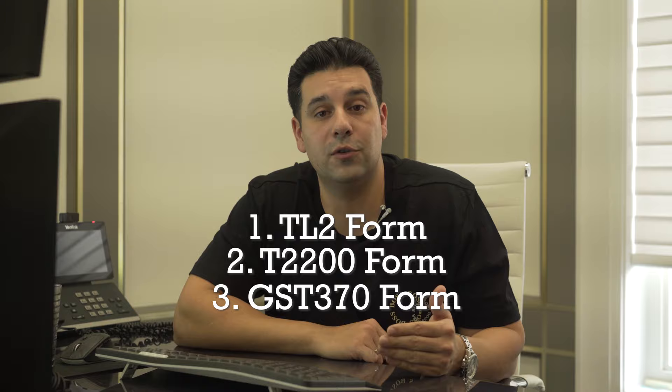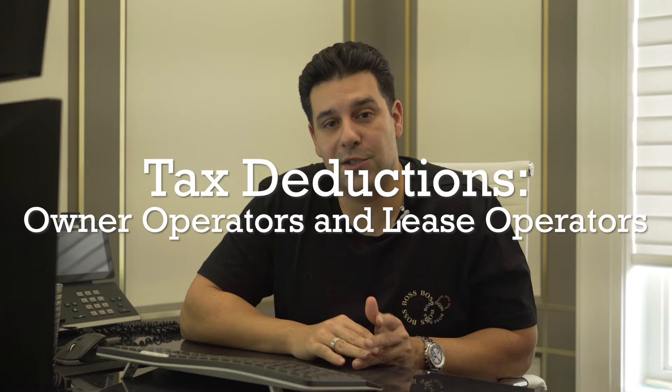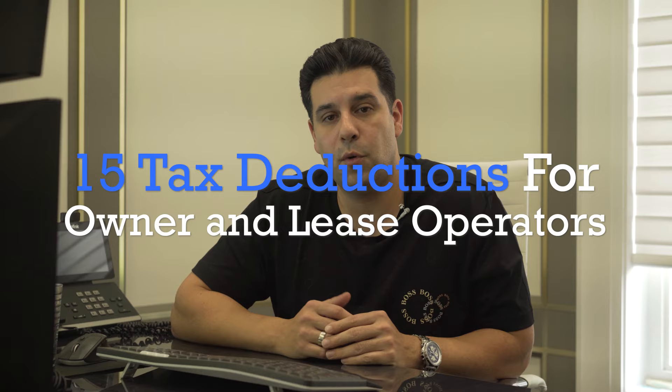Now let's get to the owner operators and lease operators. An owner operator is somebody who owns their own truck; a lease operator is somebody who is leasing a truck — you could be on a lease purchase agreement, or financing. You can use some of these tips on driver inc. models as well. This video is mostly geared for lease operators and owner operators. I have 15 points to go over with you that you need to make sure you're deducting.